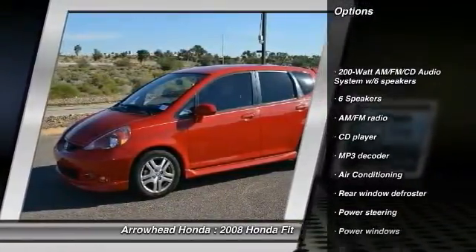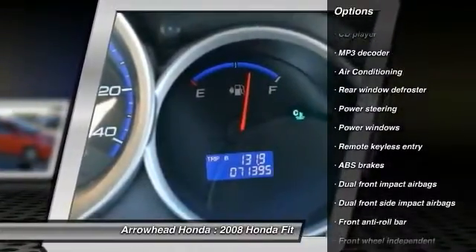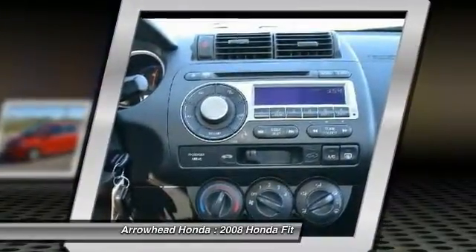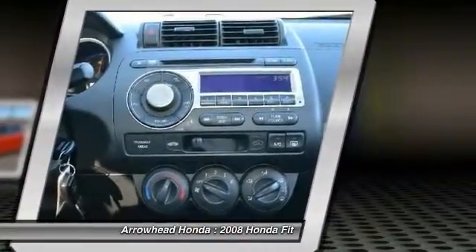Here are some of this vehicle's great options: dual airbags, air conditioning, power steering, alloy wheels, CD player, power windows, security system, rear window defroster, fog lights, and panic alarm. Searching for a dependable vehicle that looks great too? You've found it.